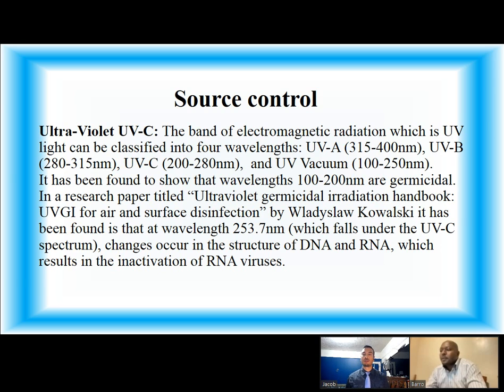Source control: Ultraviolet UVC. The band of electromagnetic radiation which is UV light can be classified into four wavelengths: UVA, UVB, UVC, and UV vacuum. It has been found that wavelengths 100 to 200 nanometers are germicidal. In the research paper titled Ultraviolet Germicidal Irradiation Handbook: UVGI for Air and Surface Disinfection by Wladyslaw Kowalski, it has been found that at wavelength 253.7 nanometers, which falls under the UVC spectrum, changes occur in the structure of DNA and RNA which results in the inactivation of RNA viruses.